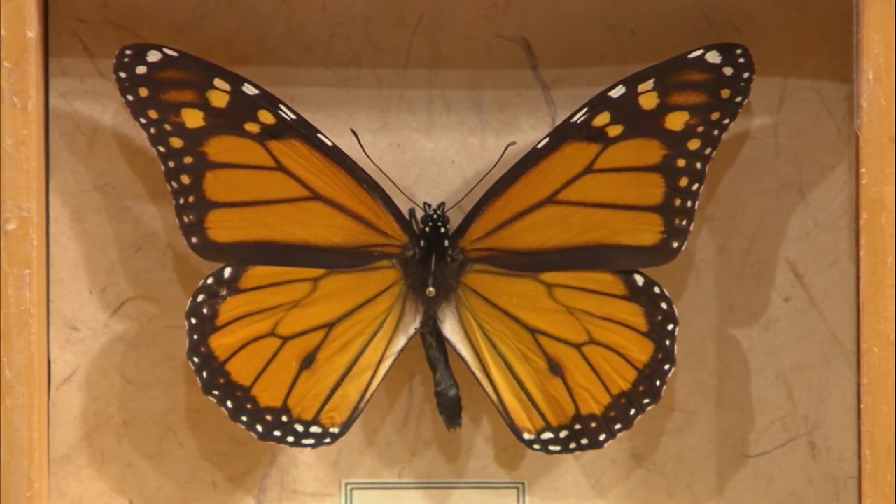It's a migrating butterfly — and while there are a few that migrate, what's really interesting about the monarch is it only migrates to Mexico every fourth generation. That super generation, as we call it, lives maybe four to six months, where most of the ones that we see are only living a few weeks. So it's a really unique butterfly that unfortunately is in decline in the eastern United States, so what's really important is how to attract them to your own backyard.